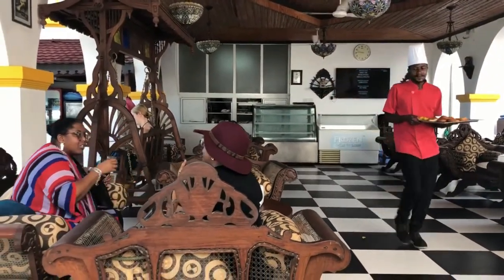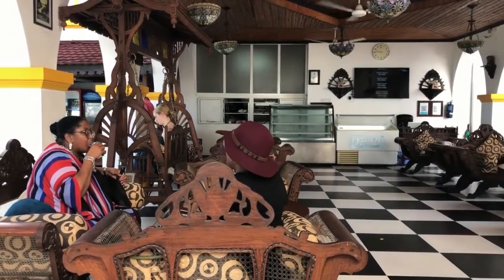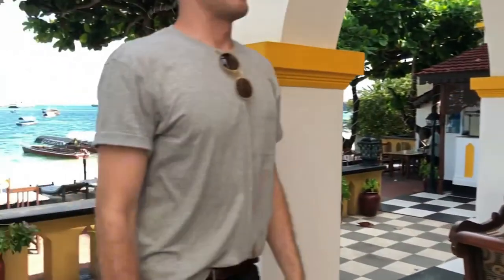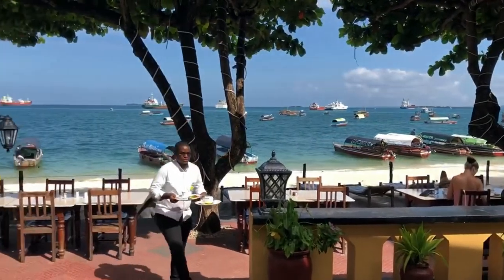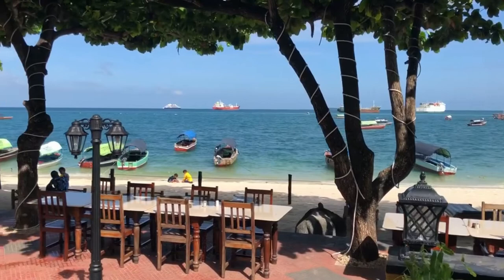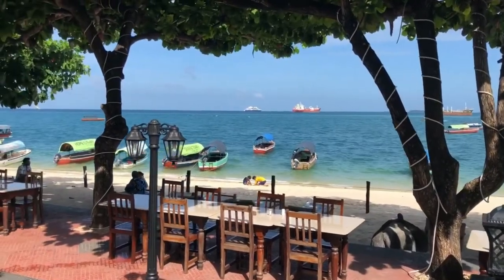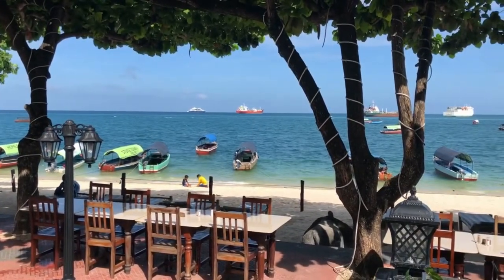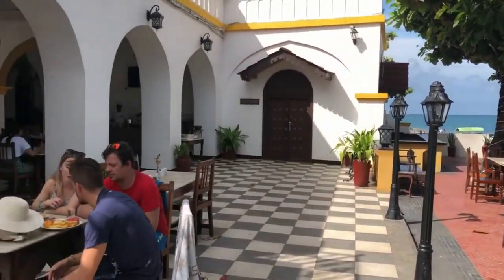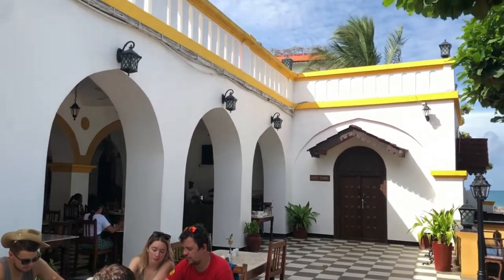As we go out the back of the hotel onto this long tiled patio deck, we see the Indian Ocean, which is so beautiful. The water here is incredibly clean — I don't think I've ever been to a major harbor of a country and seen such beautiful clear water. Taking a look back at the hotel, you can see the rounded doors at the end there — that's another suite.